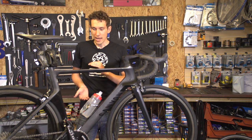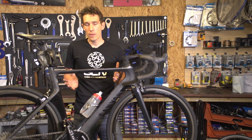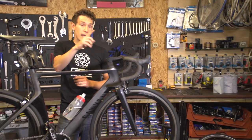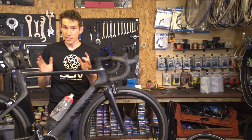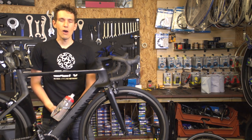I did skip across indexing gears really quite quickly. But if you want to see in-depth videos on that subject, click just up there to get through to indexing your rear derailleur, and just down there to get through to indexing your front derailleur. Before leaving this video though, do make sure you subscribe to GCN — to do that, just click on the globe.